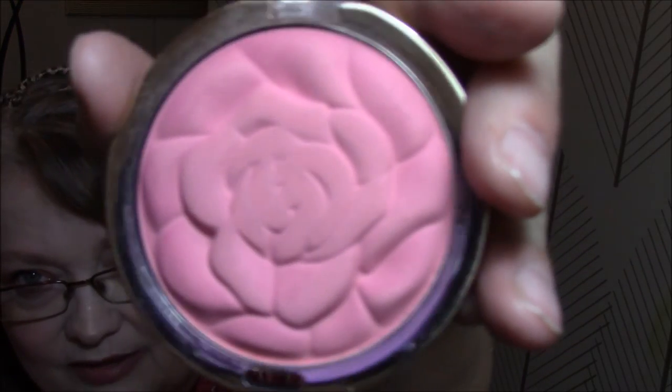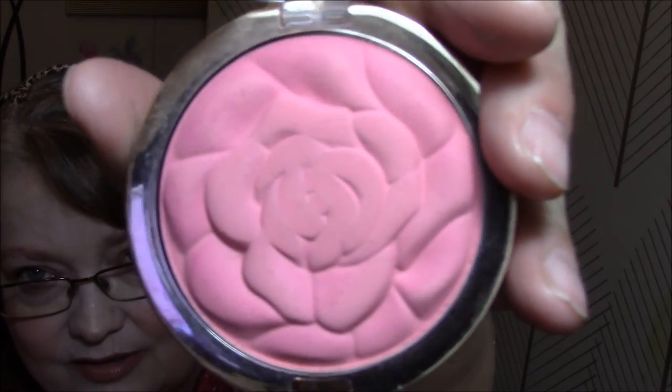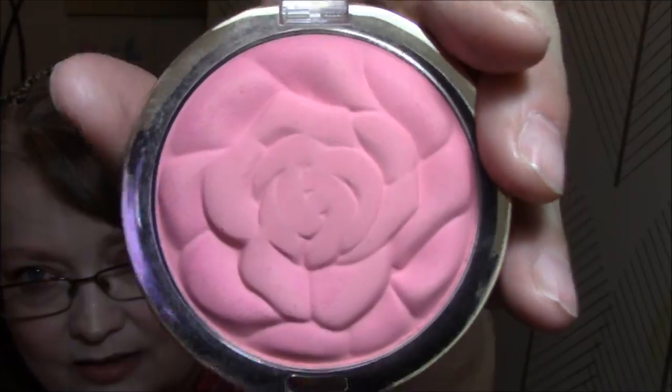Out of everything I own, I love the Milani blushes the most. You can tell I've used some — I will insert a picture then and now. Very pretty blush, I love this blush.